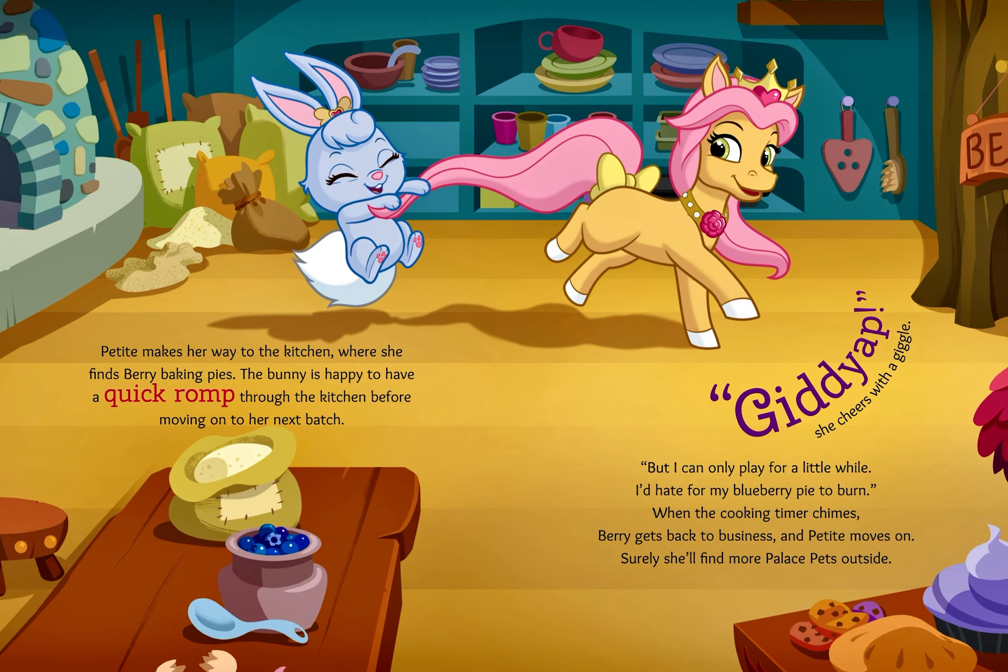Petite makes her way to the kitchen, where she finds Barry baking pies. The bunny is happy to have a quick romp through the kitchen before moving on to her next batch. "Giddy-up!" she cheers with a giggle. "But I can only play for a little while. I'd hate for my blueberry pie to burn." When the cooking timer chimes, Barry gets back to business, and Petite moves on.